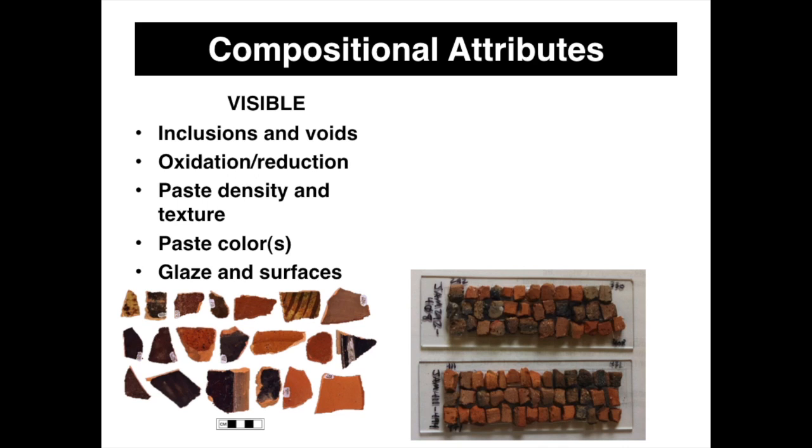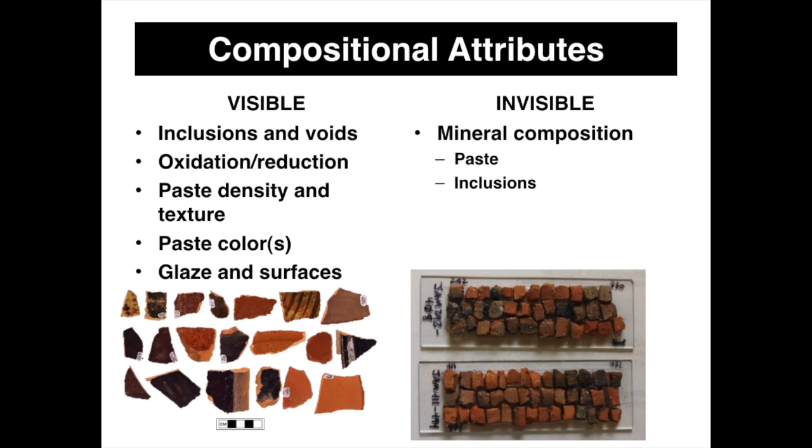Beyond the visible compositional attributes, there are also invisible ones. Mineral composition — the building blocks of clay — looks at both the paste and the inclusions. I didn't focus too much on minerals because once you hit about 700 degrees Celsius, the clay minerals start to transition into new minerals, making them difficult to identify since many have changed or are in the process of changing. So instead I focused on elemental composition — getting to the atomic level, looking at the very fundamental composition of the clays being used to make these pots.